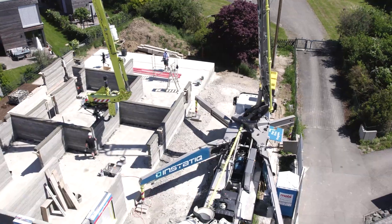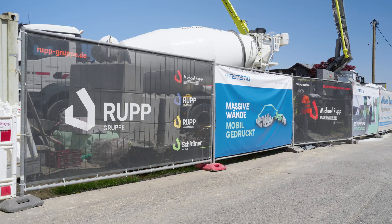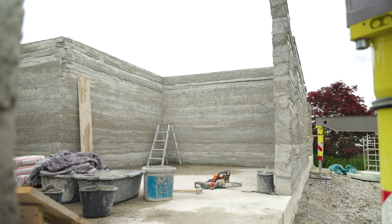In Illertissen, something new is taking shape. Made possible by Roop Geboidedruck in Static and Schwenk Cement — pioneers of innovative construction.